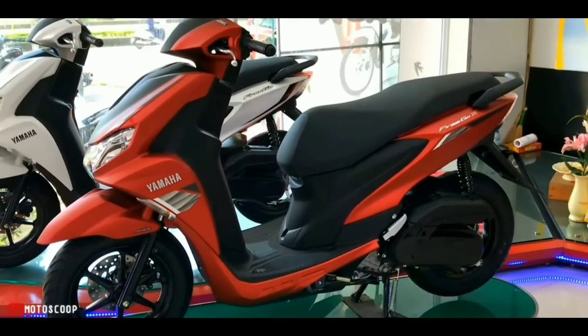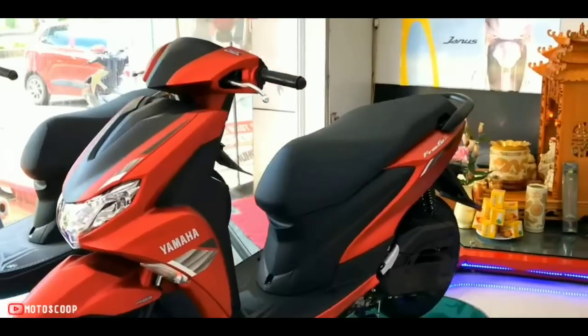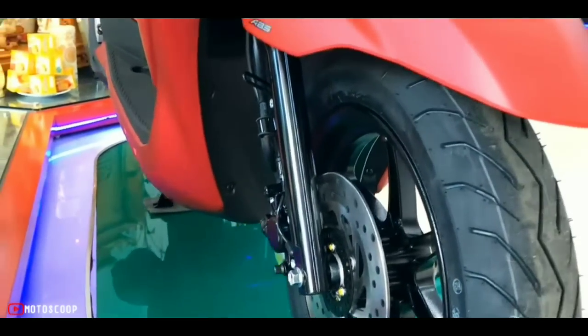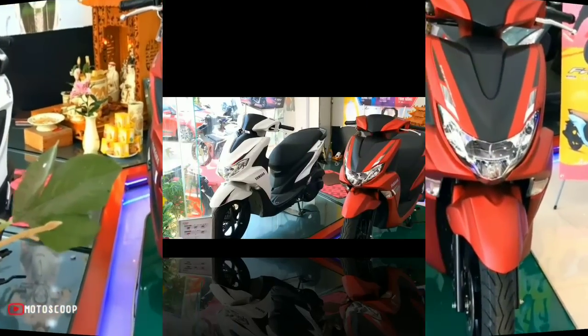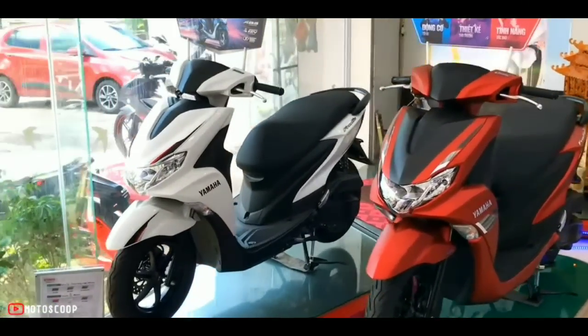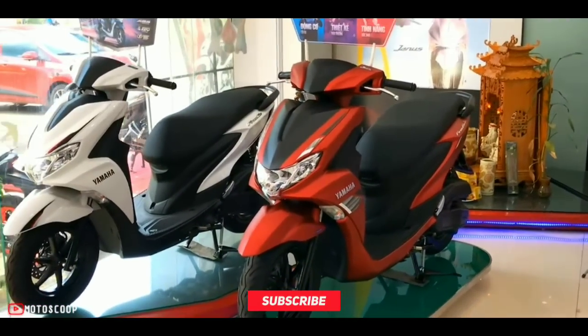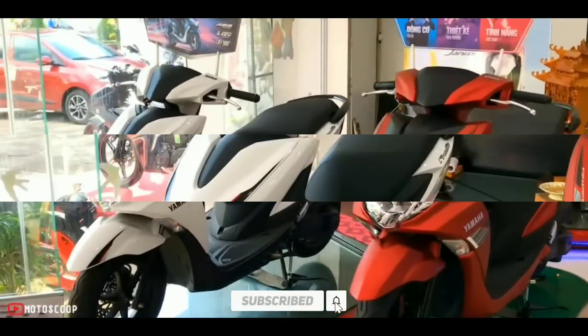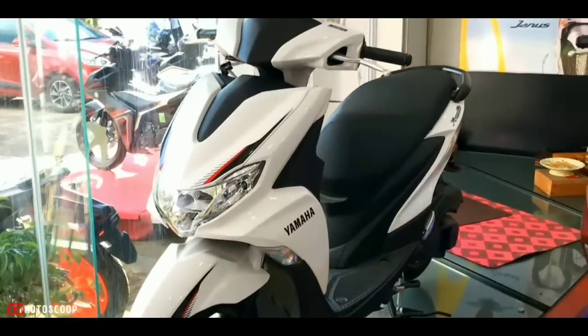The 2023 Yamaha Frigo starts from IDR 19.96 million, roughly 73,861 pesos in the Philippines. Are you planning to buy this motorcycle unit? Let me know in the comment box below. Also, don't forget to hit the subscribe button, and if you enjoyed this video, you can leave a like and share it with your friends. Thanks for watching.